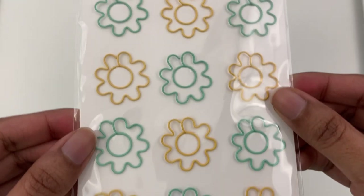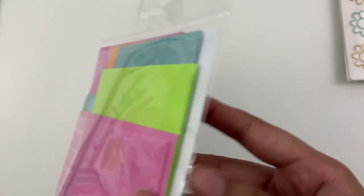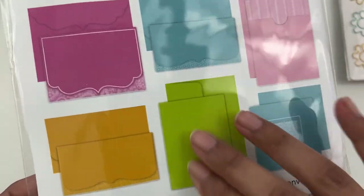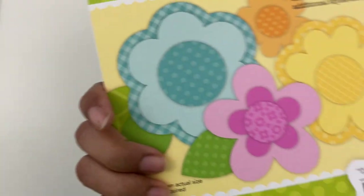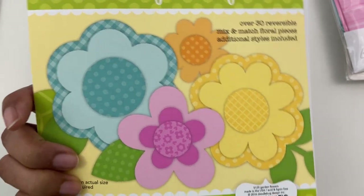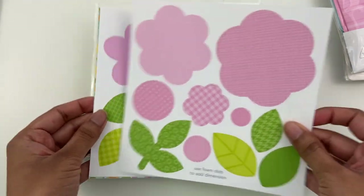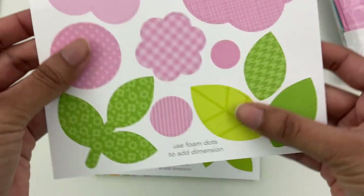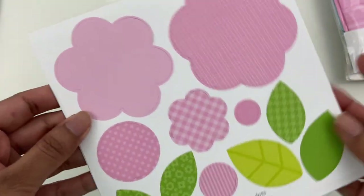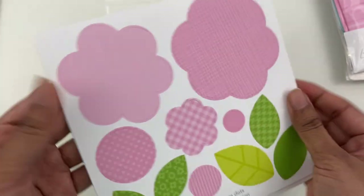They sent these little paper clips, which I think are just so adorable — little flower paper clips. Cards and envelopes as well, which they have with all of their collections. I took this one out — these are garden flowers die cuts. They're already cut out for you and you can assemble these flower shapes. I think these are kind of neat, so we'll play with those in a bit.